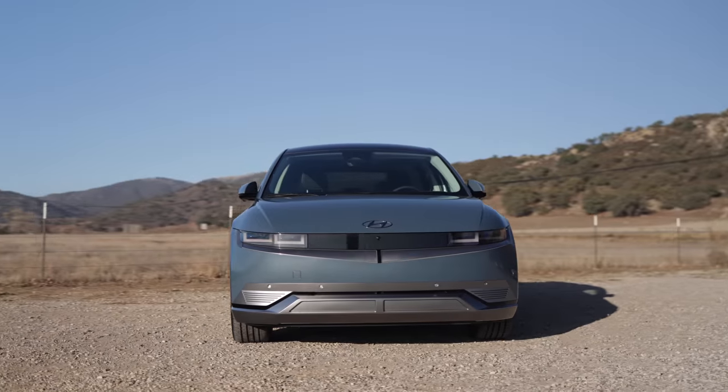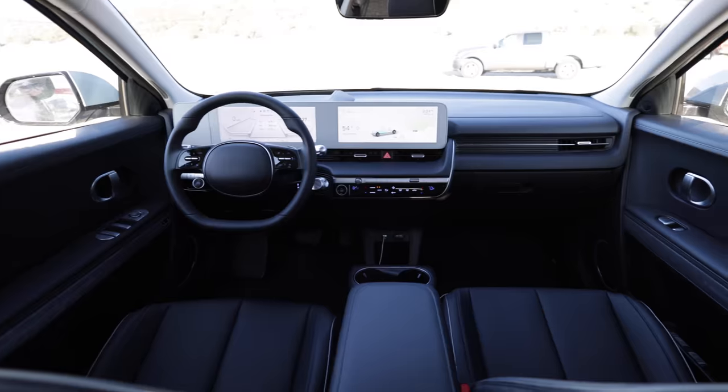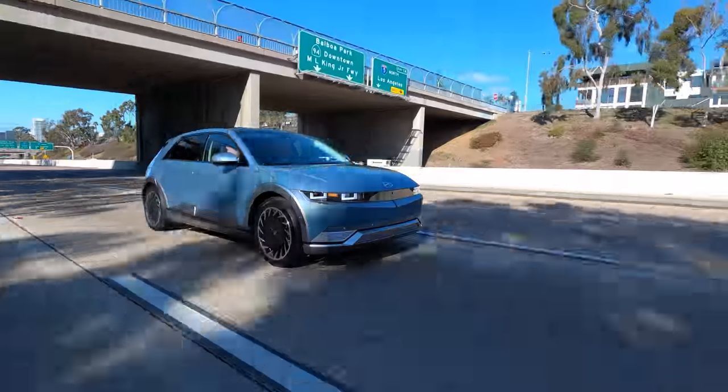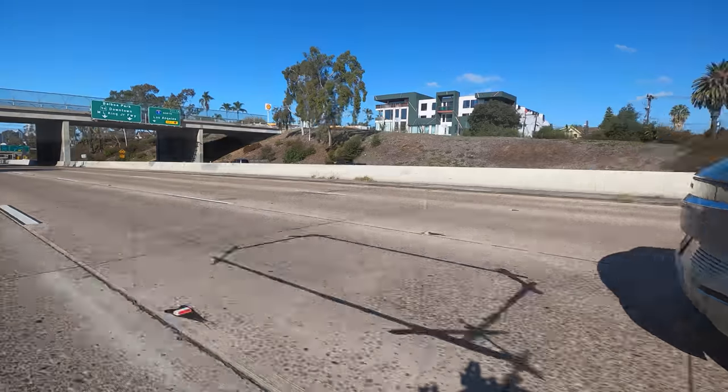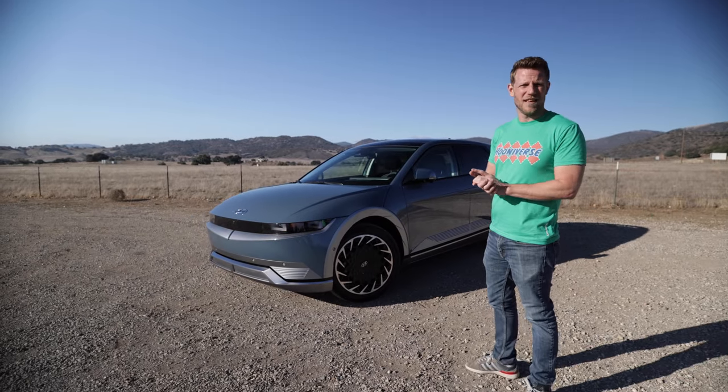At launch the Ioniq 5 will only be offered in select states, but it'll have a wider rollout over time. Good thing, because Hyundai's hatchback — yes, I'm sticking with hatchback — is a compelling addition to the modern electric car landscape. If you instinctively cringe when people talk about our electrified futures, that's fine. Just know that widespread adoption of electric cars doesn't have to suck. Some electric cars will be quirky, fun, and practical. Exhibit A.